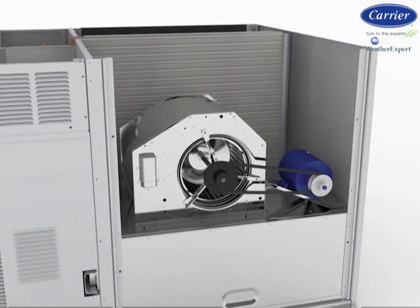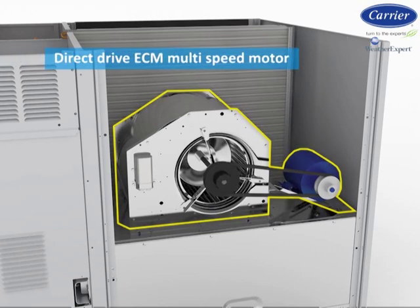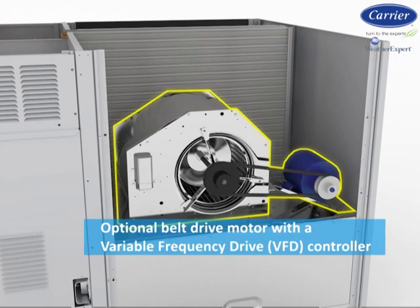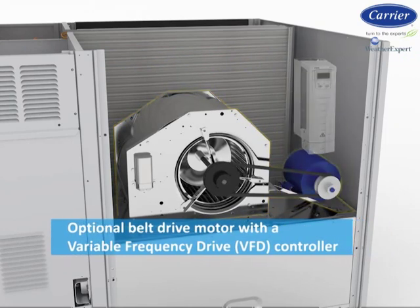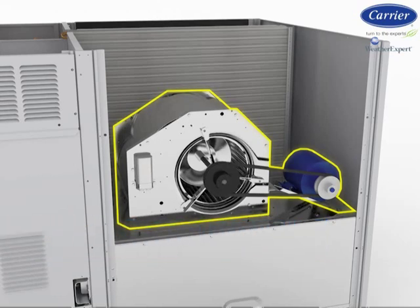Working hand-in-hand with the two-stage scroll compressor is an integrated indoor fan system. Each WeatherExpert comes standard with a direct-drive ECM multi-speed motor or an optional belt drive motor with a variable frequency drive controller. When the cooling system requires first stage cooling, the indoor motor operates at low speed, following the compressor's first stage. When second stage or full cooling capacity is needed, the indoor fan motor and scroll compressor operate at high or full speed.